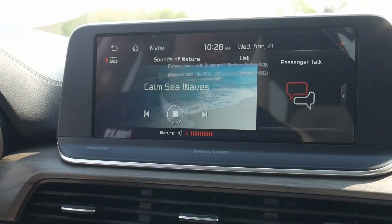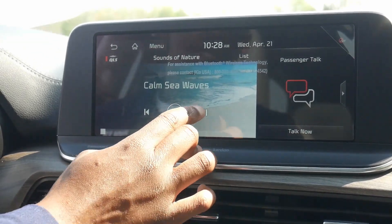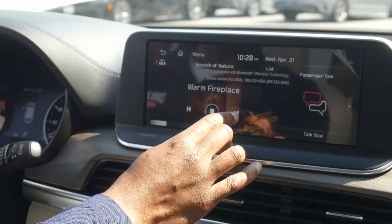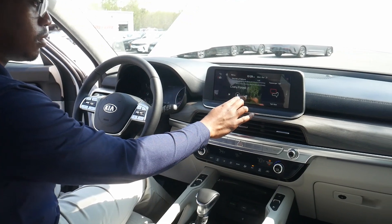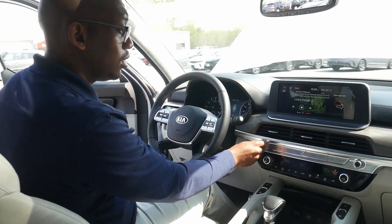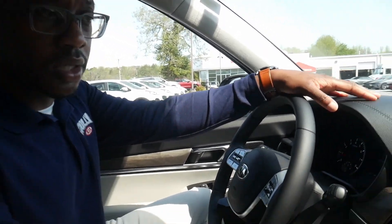One more cool thing about this vehicle: it has a feature called Sounds of Nature. You can flip through options like calm sea, rainy day, open air cafe, the fireplace, snowy village, or the lively forest — it just adds to your comfort.